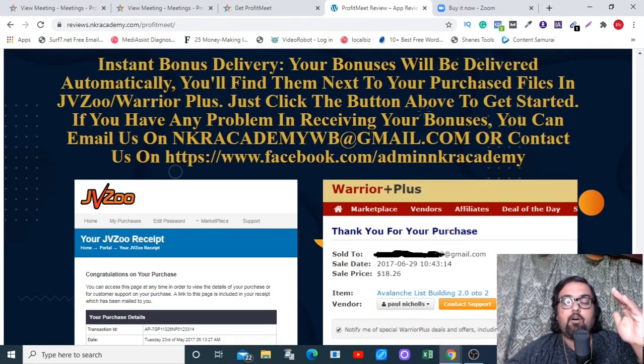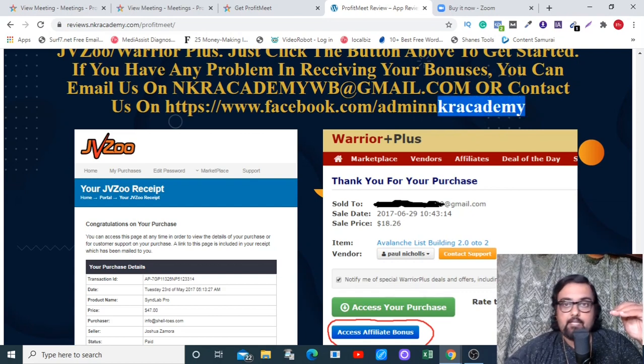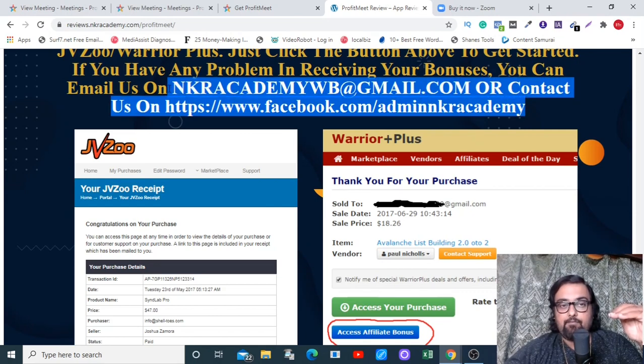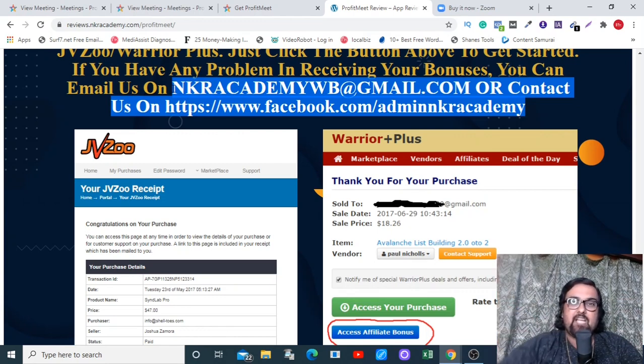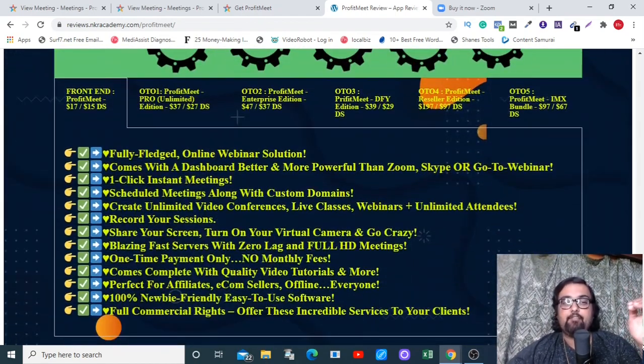All your bonuses will be available in your WarriorPlus purchase area. Just log into your WarriorPlus account, go to Profit Meet, and click the blue button to get access to all my bonuses. If you have any questions, please feel free to reach out via our email ID or our Facebook page — links to both are in the description below.